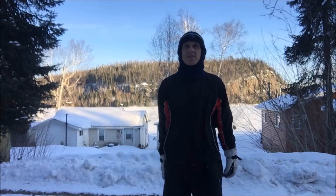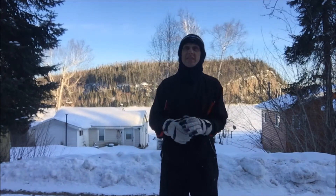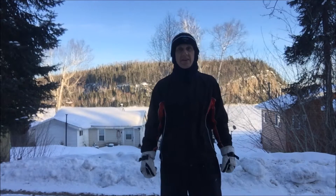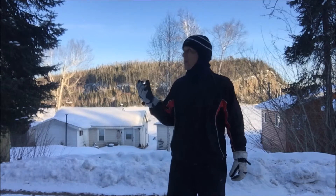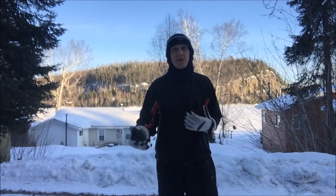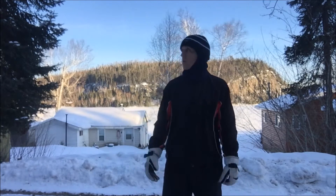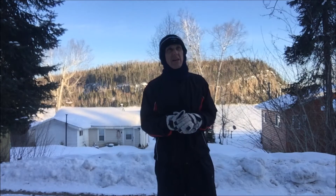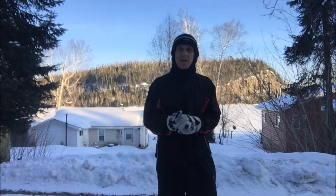Hi there, today is day 98, it's March the 1st, 2017, and I'm very close to nearing the end of this project. Tonight I'm running on Stewart Lake Road — the last time I ran here it was dark, so there were no images of it. I think it was day 83, the how-to-use-a-GPS-watch video.